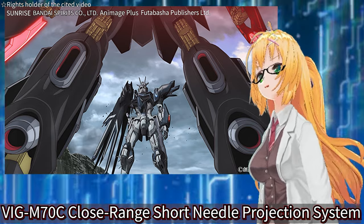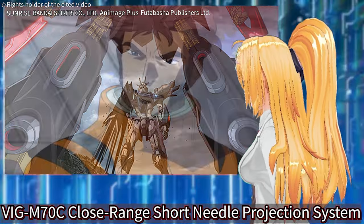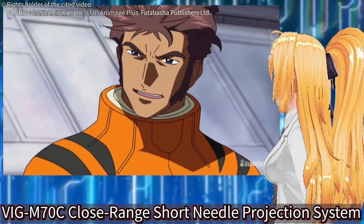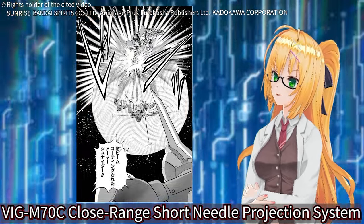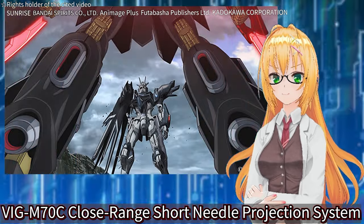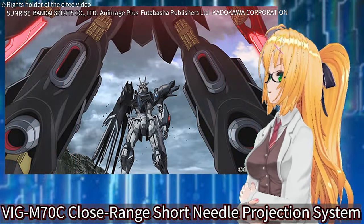No explanation was given as to why this weapon was included, though there may be an advantage to having a weapon with a limited number of uses. Repeatedly hitting Phase Shift armor to cause energy drain is a tactic used by Andrew Waltfeld. Also, applying beam coating to physical weapons to penetrate beam shields is a tactic used by Gai Murakumo in the Astray series. Perhaps the needles are fired or specially treated with beam coating or similar technology.